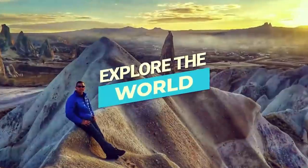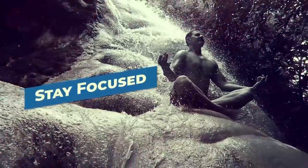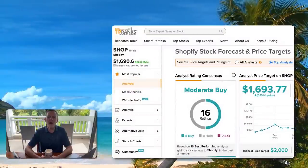Now's the time to grab a huge cup of coffee and hang on because this is not your normal stock channel. Let's start with the fundamentals. Our Beast Mode scorecard shows Shopify has a PE ratio of 62.5, a net income margin of 10.9%, a return on equity of 7%, and a free cash flow margin of 126%. TipRanks has Shopify rated as a moderate buy with a high price target of $2,000.